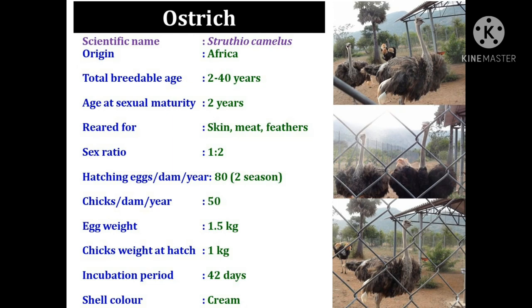Another diversified species that comes under the ratite family is ostrich. Its scientific name is Struthio camelus and it is originated in Africa. The breedable age of ostrich is 2 to 40 years and the age at sexual maturity is 2 years. It is most commonly reared for the purpose of skin, meat, and feathers. The sex ratio during the breeding season is 1:2.